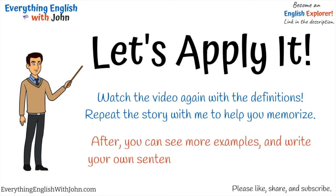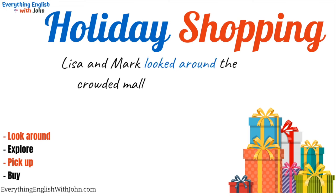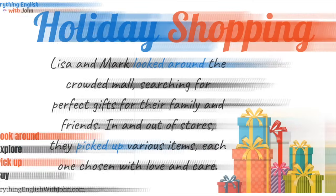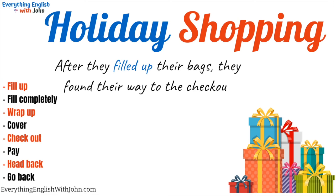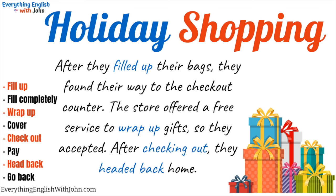You can see more examples and write your own sentences in the comments section. Holiday shopping. Lisa and Mark looked around the crowded mall, searching for perfect gifts for their family and friends. In and out of stores, they picked up various items, each one chosen with love and care. After they filled up their bags, they found their way to the checkout counter. The store offered a free service to wrap up gifts, so they accepted. After checking out, they headed back home.